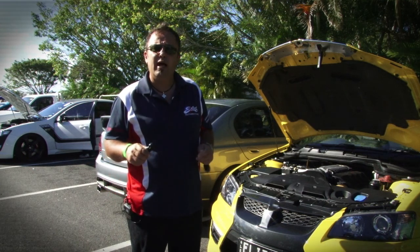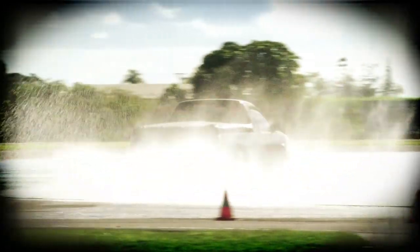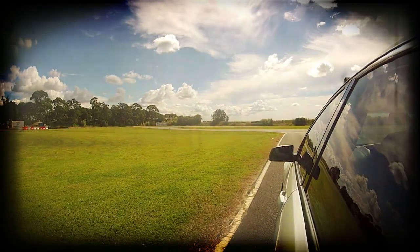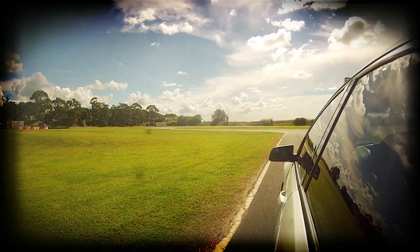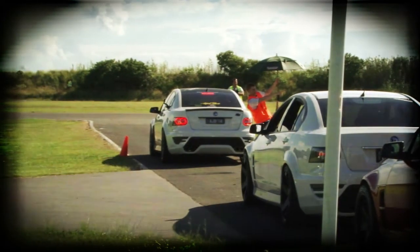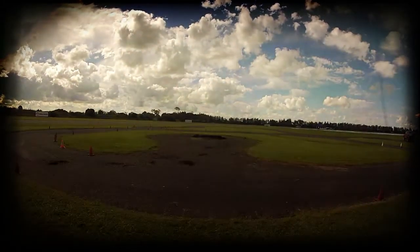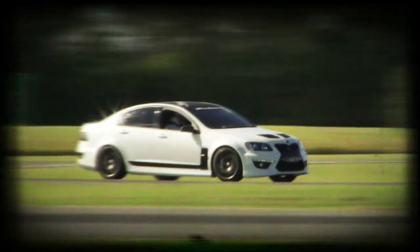Then we're going to have a few customers and friends come in the car and do a few cruises around the track. Paul goes over his tyre pressure when the skid pan kicks off, and Adam gets his HSV Club Sport ready for action.